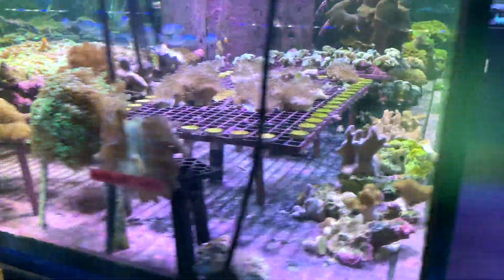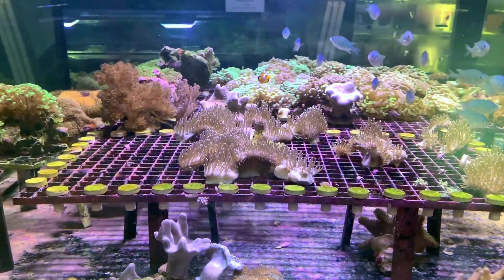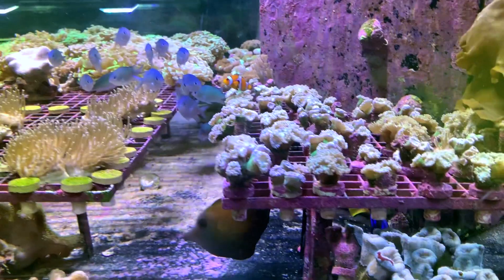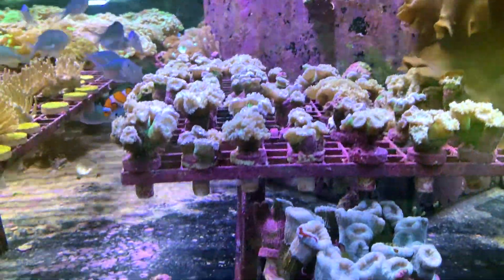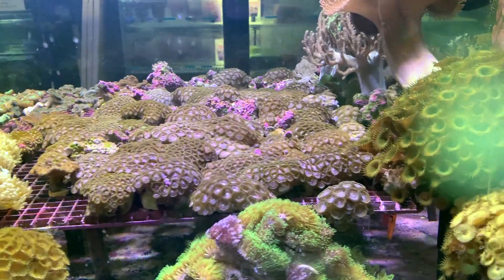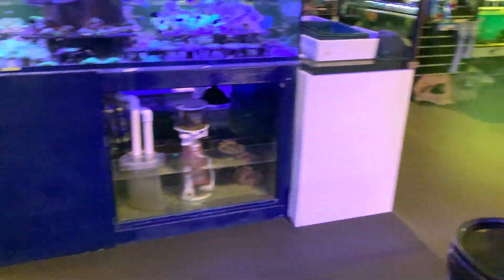We've got some hammers, some more leather frags, some really good entry-level pieces — some nice duncans, some cool candy canes. In my opinion, these are probably overlooked a little bit too much in a lot of stores. We seem to be focusing on real high-end corals and making it more and more difficult for people just trying to get into the hobby. So it's really cool to see some nice beginner corals in there.